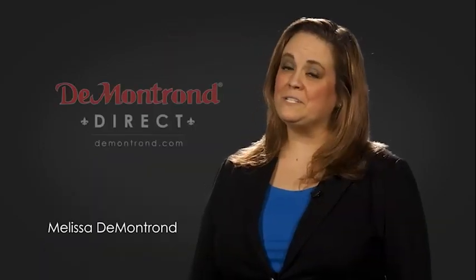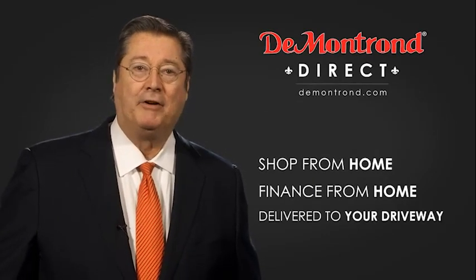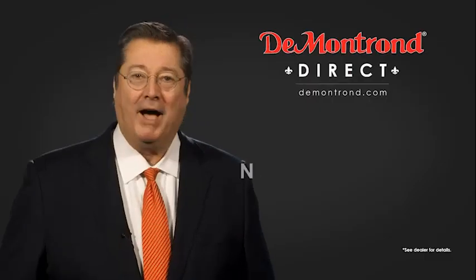Demontron wants to serve our community while protecting our valued customers and employees, so we're announcing Demontron Direct for sales and service through demontron.com. Shop from home, finance from home, and have your vehicle picked up and delivered directly to your driveway. Also take advantage of historic customer incentives from all of our great brands.